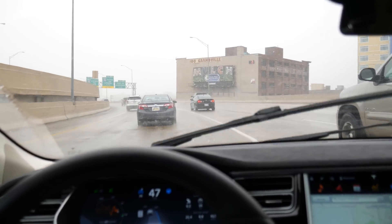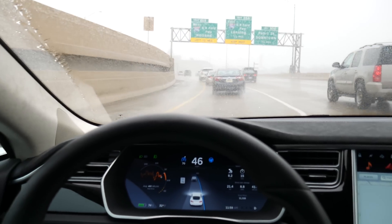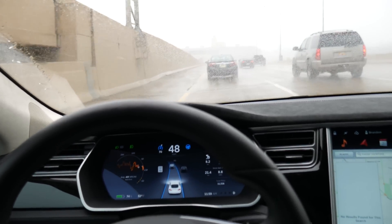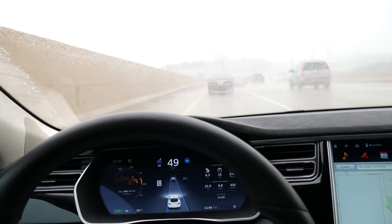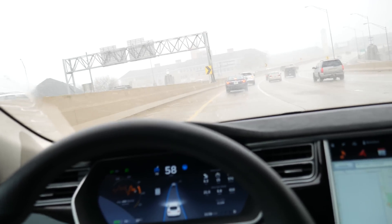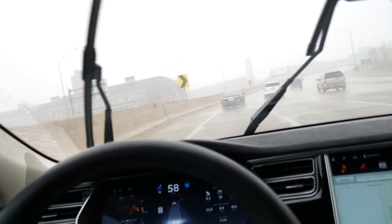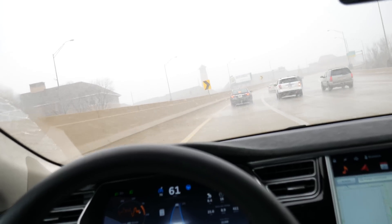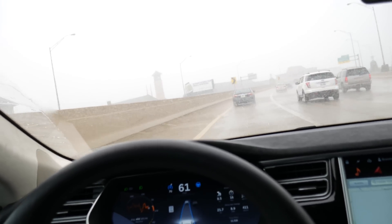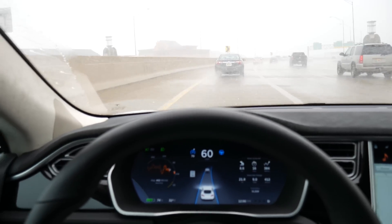Wow, so it's slowing down because people are braking ahead. The lines are visible, but visibility is decreased because of the snow in the air and also the reflection of the white sky from the wet pavement. But it's doing just fine.